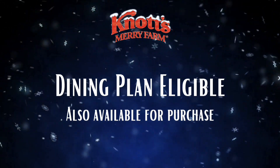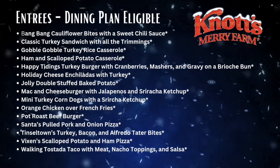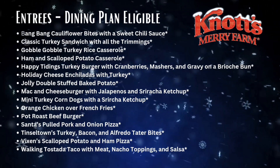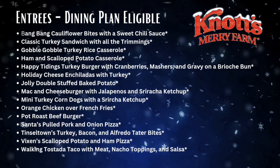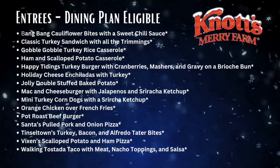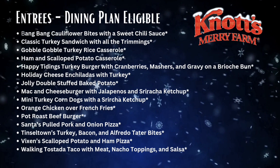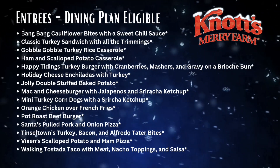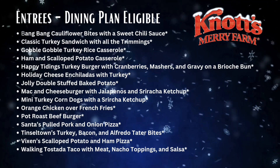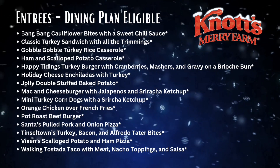Dining plan eligible entrees include: bang bang cauliflower bites with sweet chili sauce, classic turkey sandwich with all the trimmings, gobble gobble turkey rice casserole, ham and scalloped potato casserole, happy tidings turkey burger with cranberries, mashers and gravy on a brioche bun, holiday cheese enchiladas with turkey, jolly double stuffed baked potato, mac and cheese burger with jalapeños and sriracha ketchup, mini turkey corn dogs with sriracha ketchup, orange chicken over french fries, pot roast beef burger, Santa's pulled pork and onion pizza, Tinseltown's turkey bacon and alfredo, tater bites, vixen scalloped potato and ham pizza, and the walking tostada taco with meat, nacho topping, and salsa.